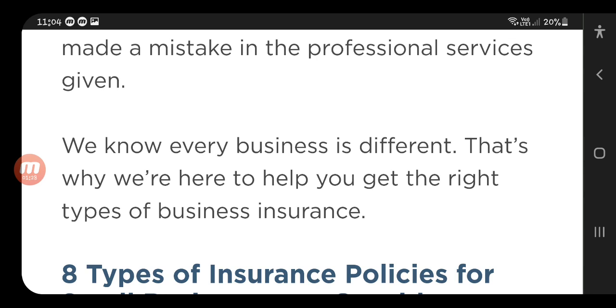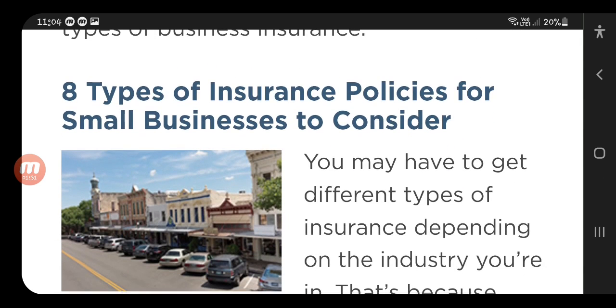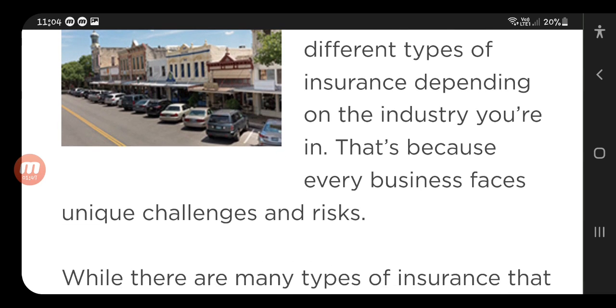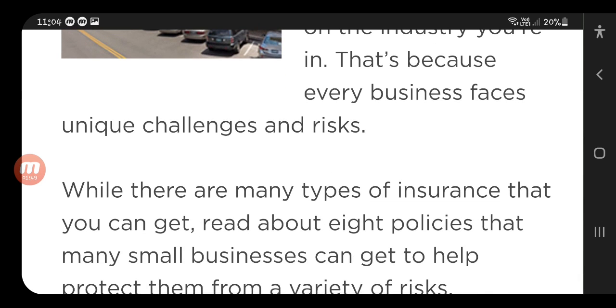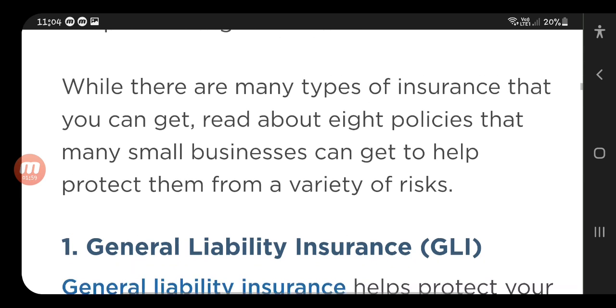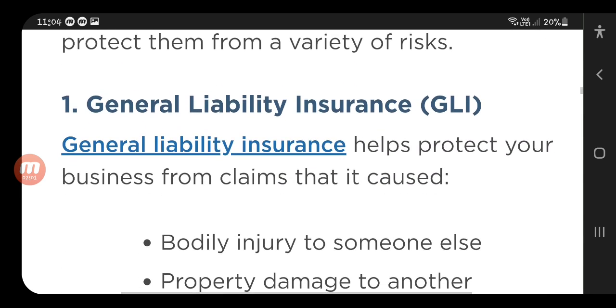Now let's move forward to eight types of insurance policies for small businesses to consider. You may have to get different types of insurance depending on the industry you are in, because every business faces unique challenges and risks. Here are eight policies that many small businesses can get to help protect them from a variety of risks.